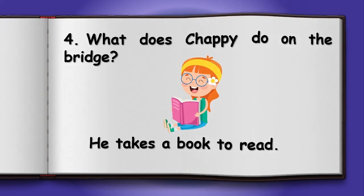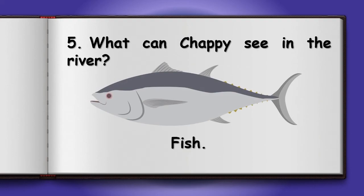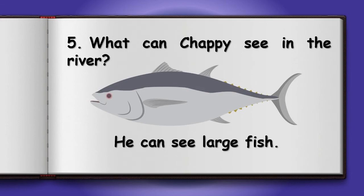Number 5: What can Chappie see in the river? Fish. He can see a large fish.